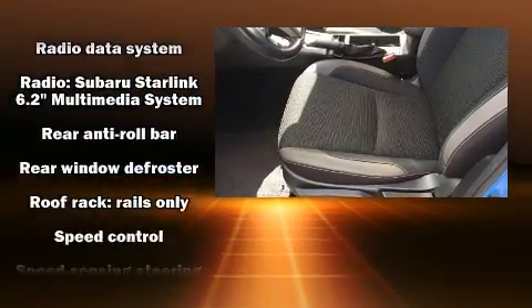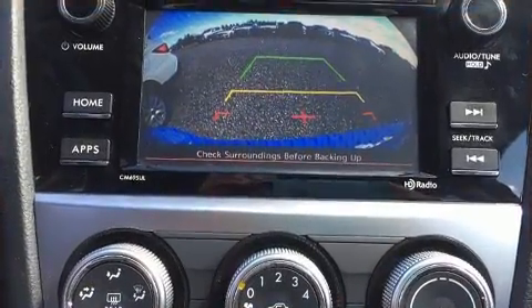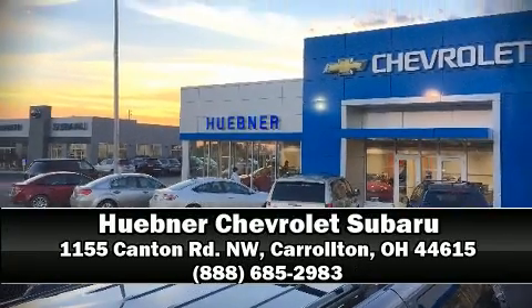Sophisticated all-wheel drive assures superb handling in any weather condition. Our sales reps are extremely helpful and knowledgeable. Call now to schedule a test drive.